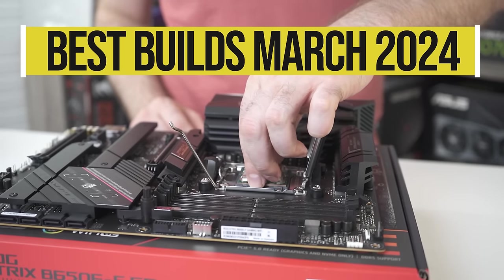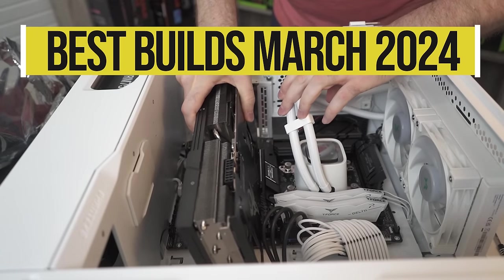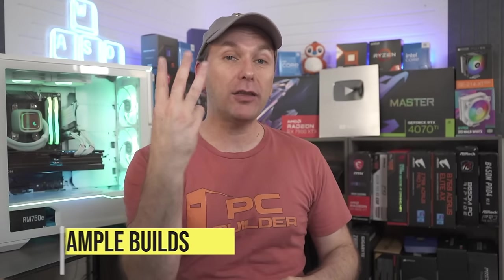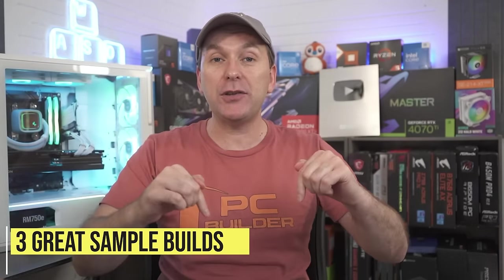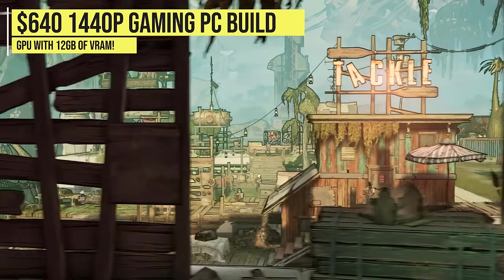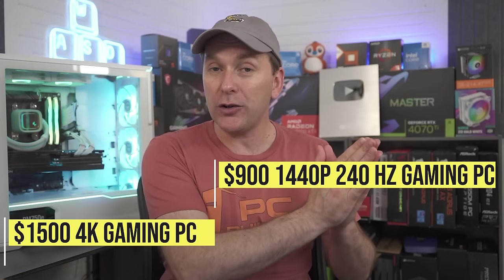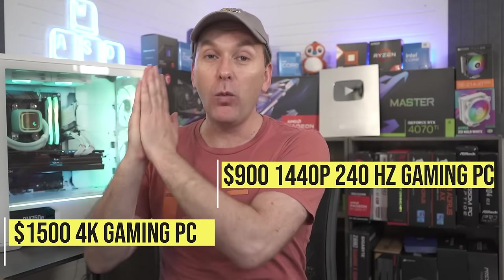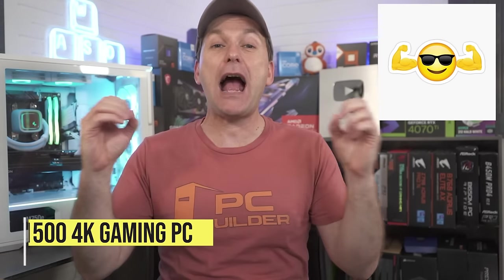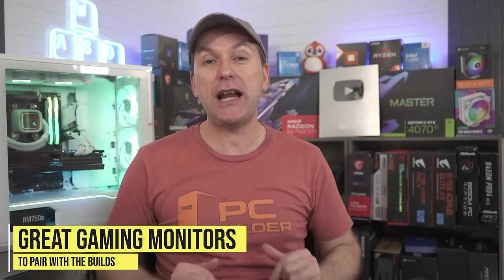Welcome back to PC Builder, I'm Jason. March 2024 is a great time to build a gaming PC as parts remain historically low and we've got insane value. We've got three amazing builds for this episode: a $650 1440p gaming PC with a GPU with 12 gigs of VRAM, a $900 and $1500 1440p 240Hz gaming PC and 4K 144Hz gaming PCs. We'll also throw in some great value gaming monitors to complete your setup.